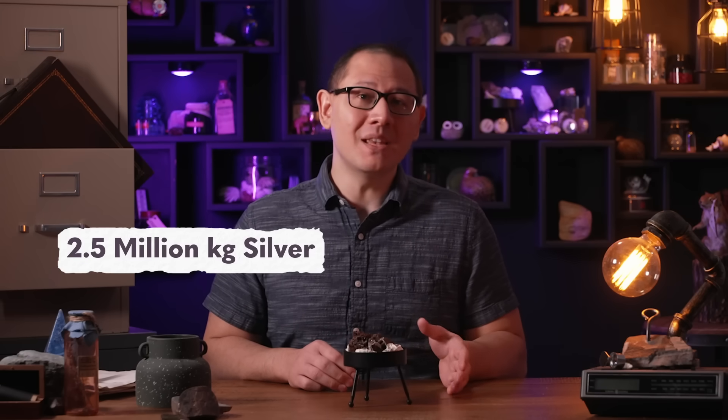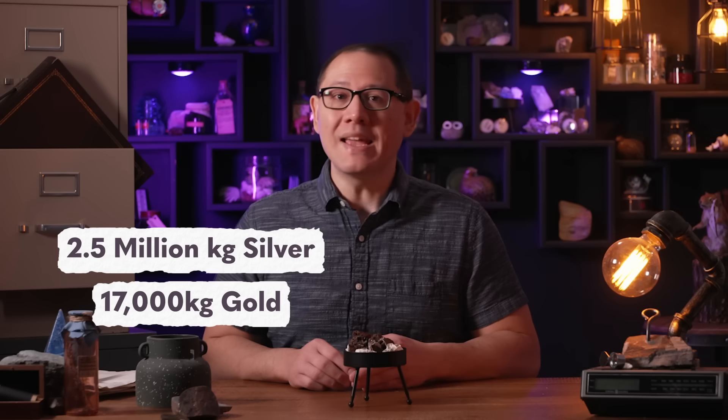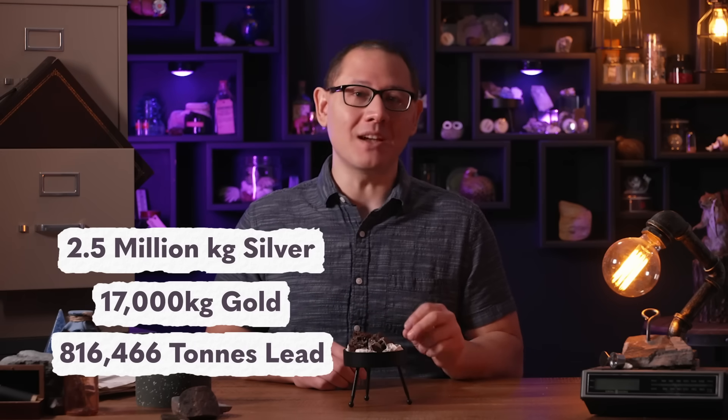And Ojuela's metal deposits were huge. Over the years, the mines have yielded about 2.5 million kilograms of silver, 17,000 kilos of gold, and 816,466 metric tons of lead. Eventually, all of the shiny stuff was mined out, leaving nothing to support the historic mining town.